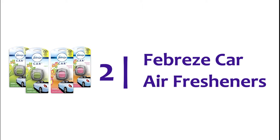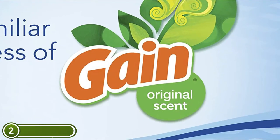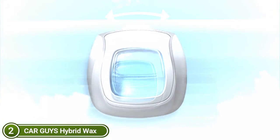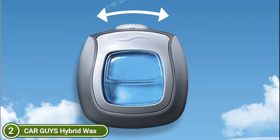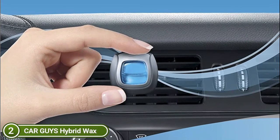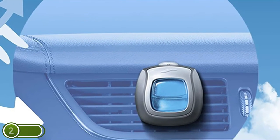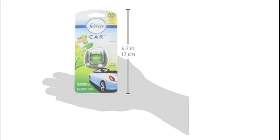Number 2 on our list: Febreze Car air fresheners. Odor Clear technology doesn't just mask odors — it also cleans them away. Febreze Car removes odors and releases a light, refreshing scent for up to 30 days. It can be used under both low and high ambient conditions. It attaches to your car vent easily and lets you control the intensity of the freshness. Attach this car air freshener directly to your air vent to remove odors from your vehicle, and adjust the level of freshness for yourself and your passengers using the scent dial. Do not give odors a ride — Febreze Car can eliminate them.